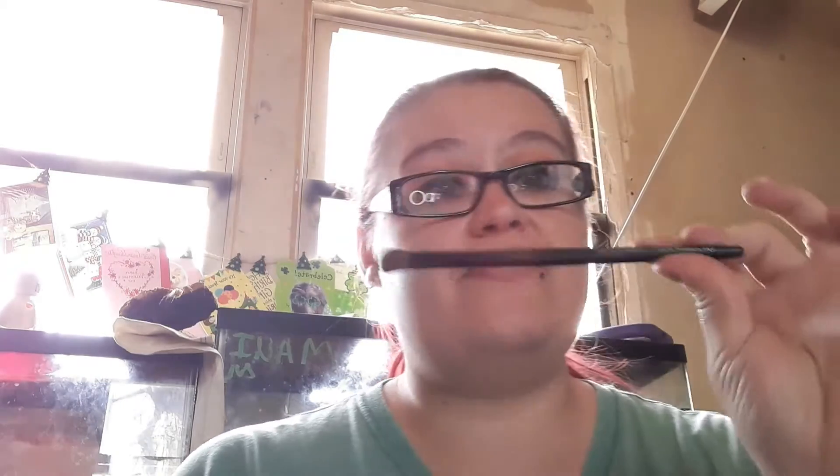I wanted a makeup brush from Avon because I have a Wet n' Wild brush, but because I got new makeup I thought, let's try the makeup brush out. I don't use a lot of makeup brushes — an eyeshadow brush is about the only thing I do use because I don't use foundation, cover up, bronzer, or highlight. That's just never been my thing. But this is amazing — worth the price.